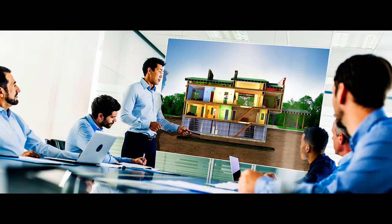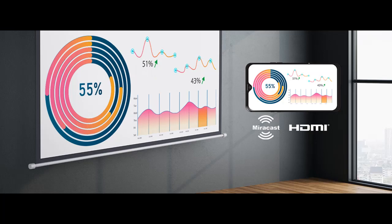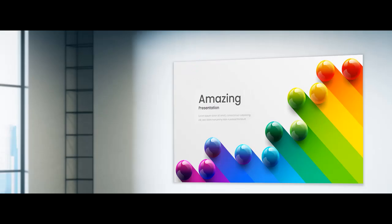Get up and running in no time with easy image adjustments and convenient controls like 1-to-1.6x optical zoom, horizontal slider, and auto-vertical correction. Incredible sound: the built-in 16-watt speaker delivers an outstanding audio-visual experience and remarkable sound quality right out of the box.